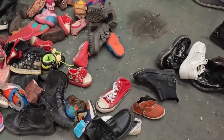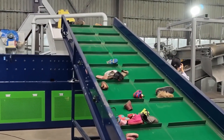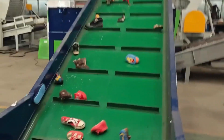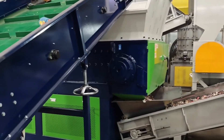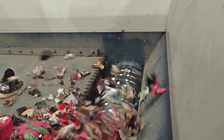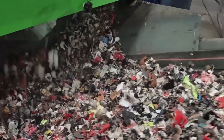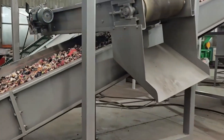Once inside the factory, the shoes don't all head to the same machine. First, they're sorted by type, condition, and material. Some pairs, still in wearable shape, are pulled for donation or resale in developing countries, but most are destined for recycling. Workers inspect each pair, removing metal eyelets, zippers, and logos that can jam machinery. Industrial magnets pull out any hidden steel shanks embedded in work boots. Then the shoes are stripped down — high-speed rotary cutters slice soles from uppers, foam is separated from mesh, synthetic leather peeled from rubber.